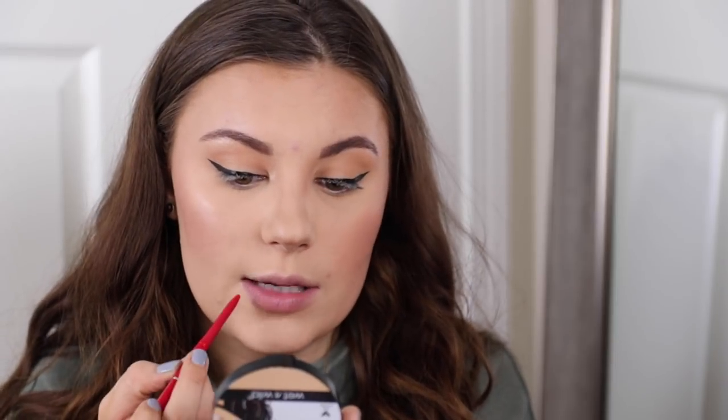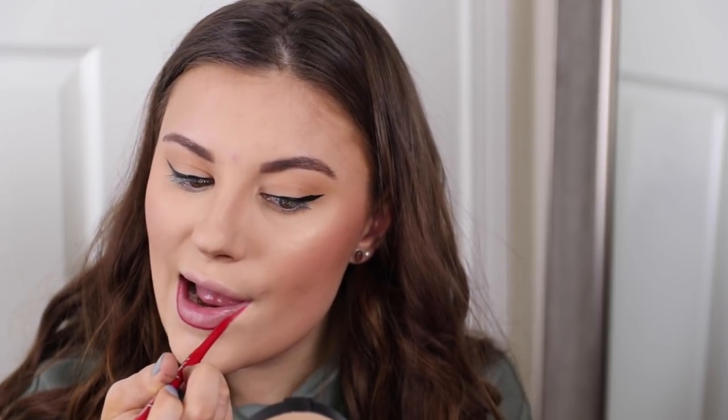I'm going to use a lip liner — this is from Jordana, their Sedona Red shade, a retractable lip liner. I'm going to line my lips with this before going in with red lipstick. I just filled in my lips with that really lightly. You don't have to use a lip liner but it makes lipstick go on easier and gives you a base for placement.